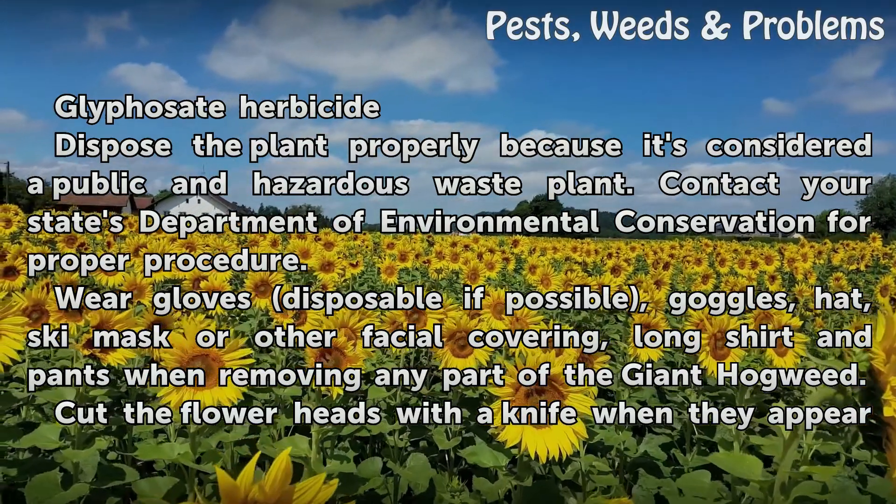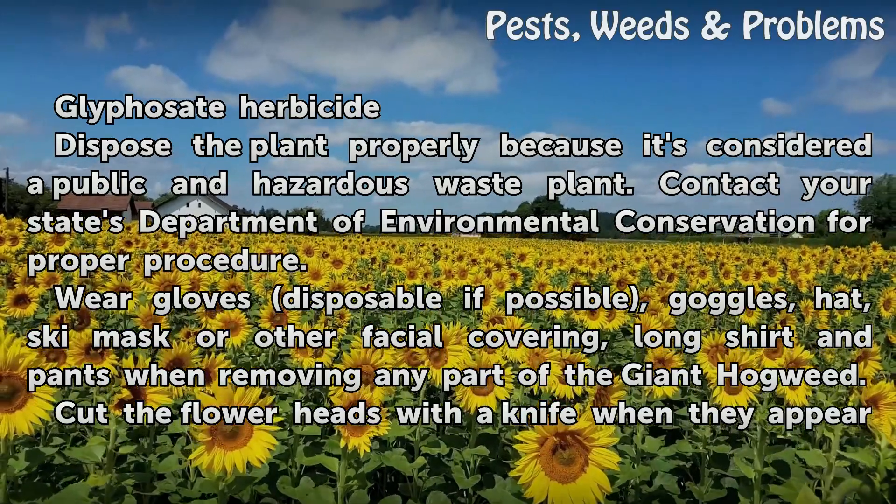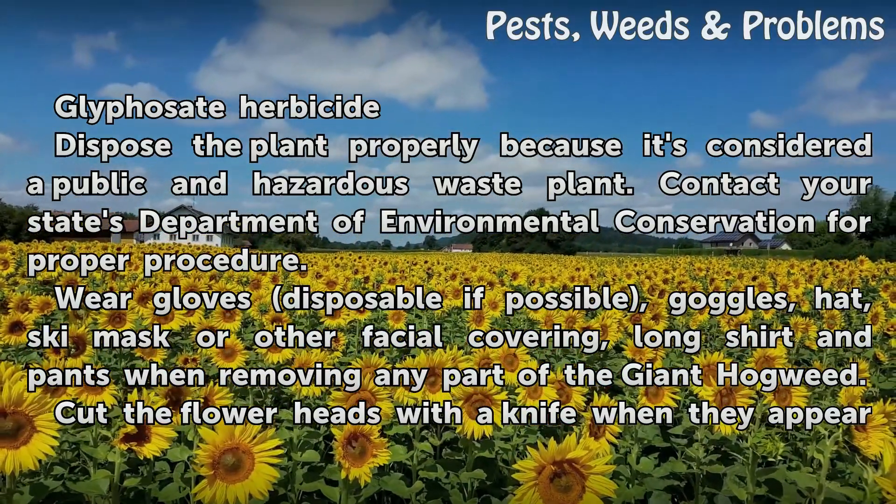Dispose of the plant properly because it is considered a public and hazardous waste plant. Contact your state's Department of Environmental Conservation for the proper procedure.